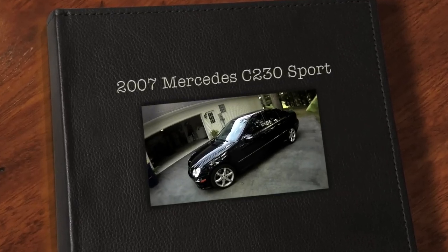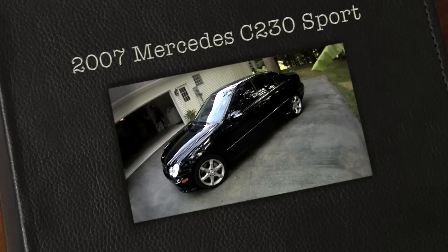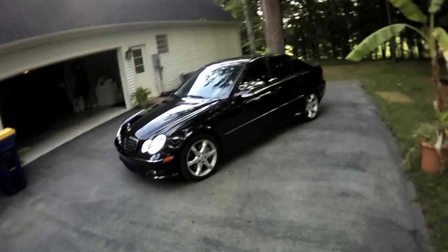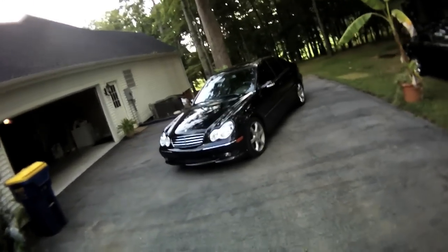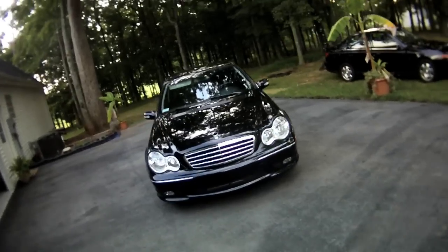I don't know how this helmet cam is gonna handle the lighting, but this is a 2007 Mercedes-Benz C230 Sport Sedan. There's the front of it — it's black.